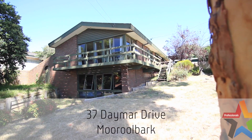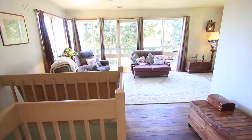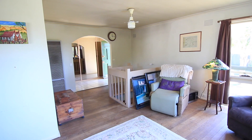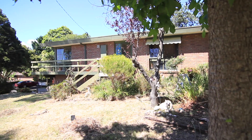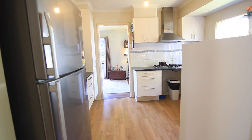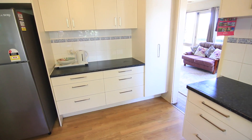As you enter the home you are greeted by a large entrance. Hardwood floors are throughout the home, which will come up amazing with some TLC. Views out towards Lillydale. The home is light and bright with a black and white themed updated kitchen, which is just waiting for the new purchasers to add the finishing touches.